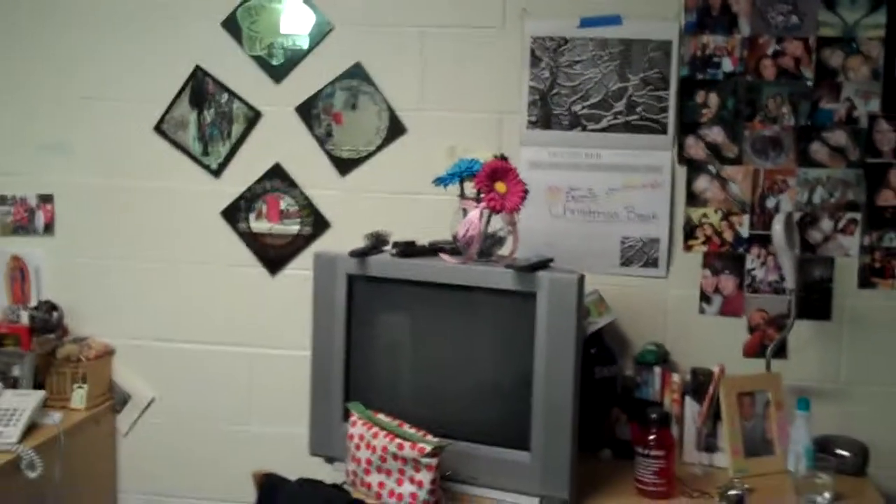This is basically a basic setup of a sophomore dorm residence room. There are two people living here — there's a window, and just a little girl stuff here.